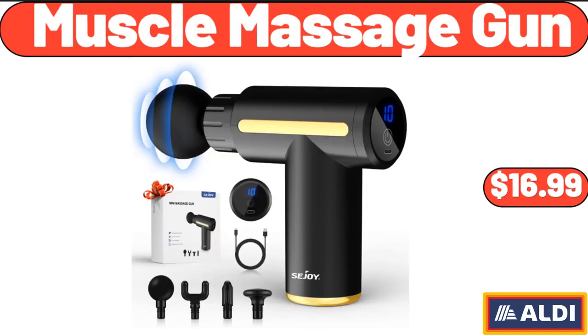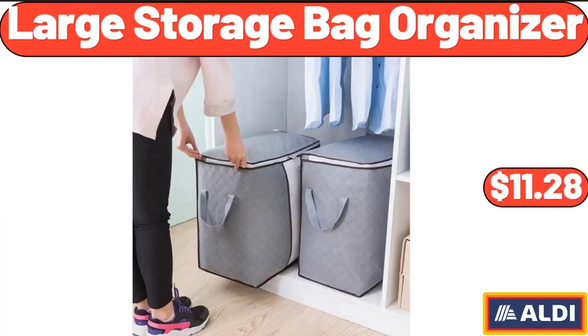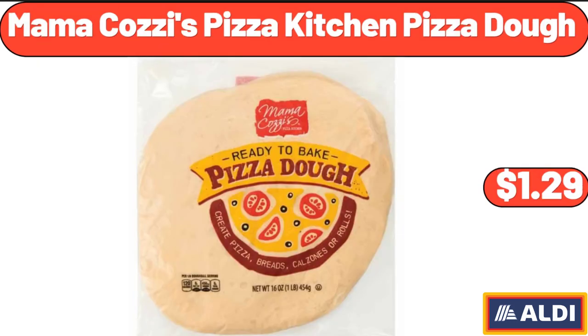Muscle Massage Gun, $16.99. Crane Air Lounger, $14.99. Large Storage Bag Organizer, $11.28. 2-Tier Ceramic Fruit Bowl, $26.55.